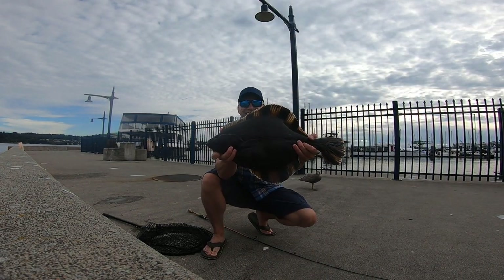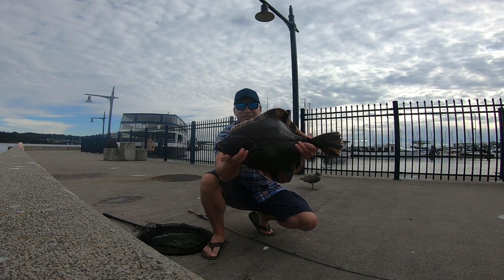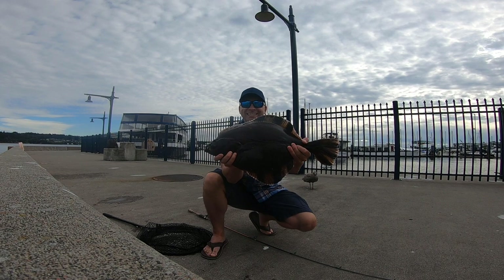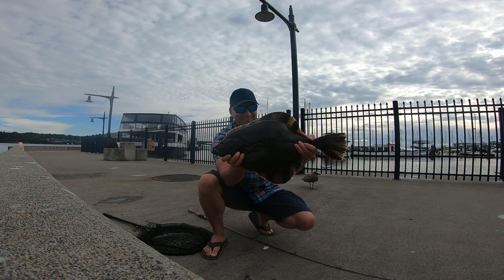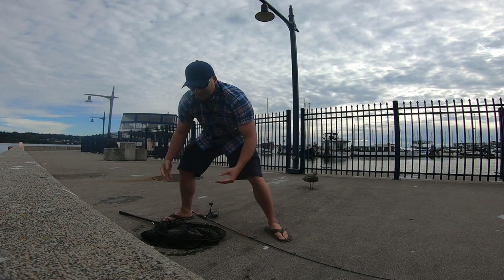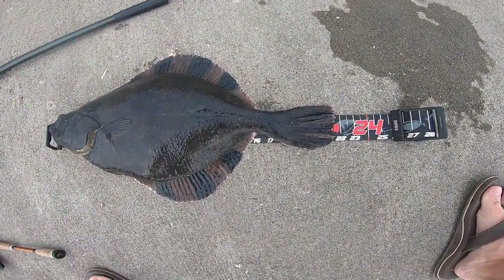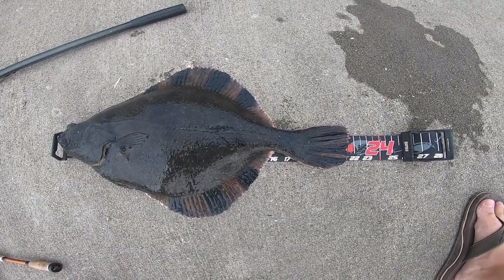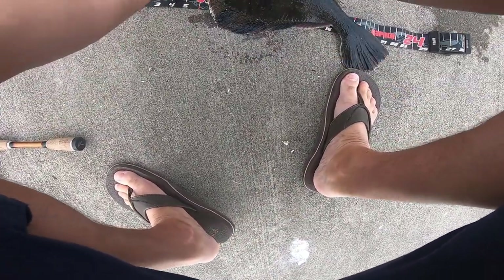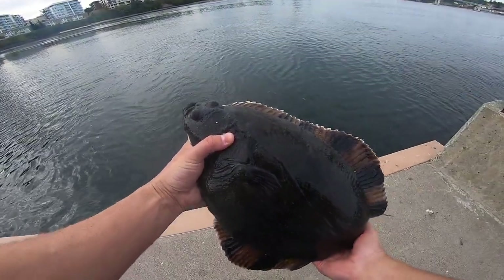Alright, look at that one. That one's huge. That's a nice male. Here's a left eye. That's pretty awesome — biggest one I've ever caught. I'm gonna get a measure on him. It's 21 and a half inches. I'm just gonna let him go.